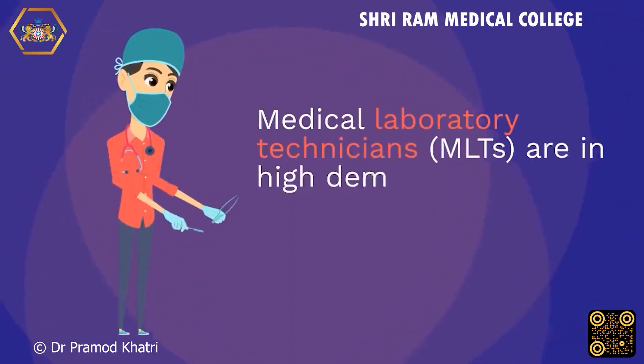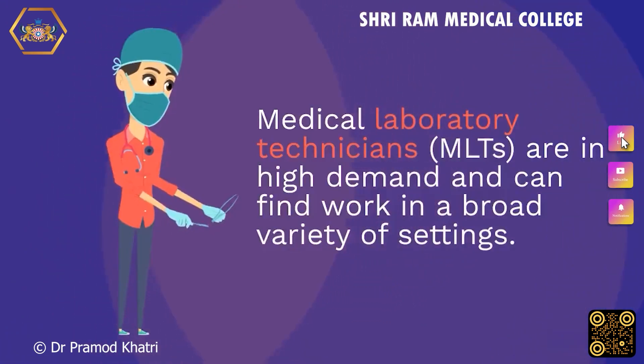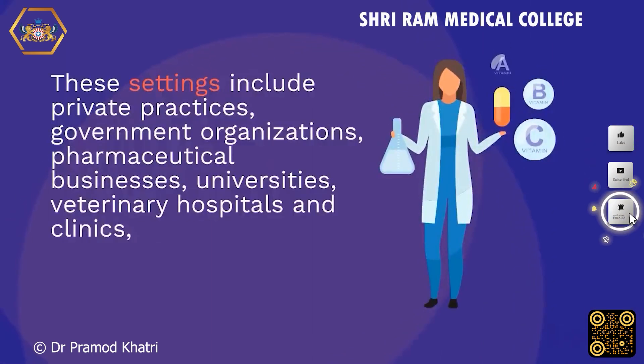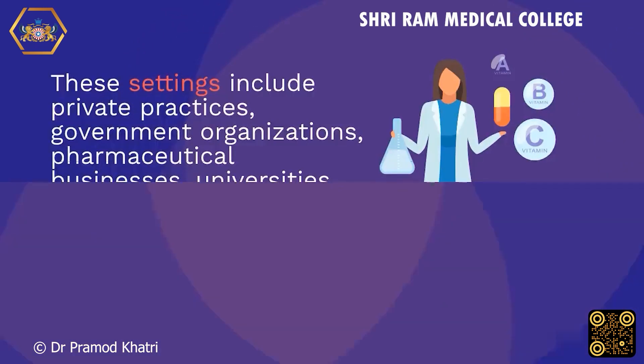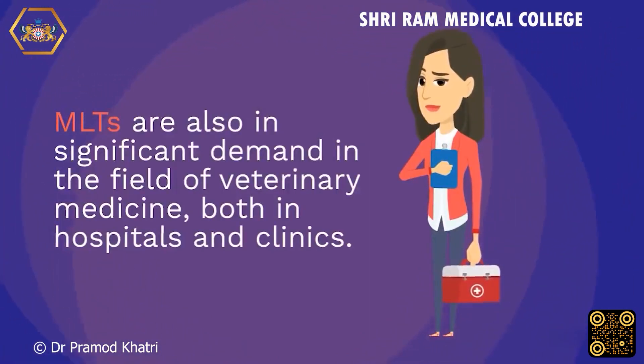Medical Laboratory Technicians are in high demand and can find work in a broad variety of settings. These settings include private practices, government organizations, pharmaceutical businesses, universities, veterinary hospitals and clinics, as well as corporate labs and public health clinics. MLTs are also in significant demand in the field of veterinary medicine, both in hospitals and clinics.